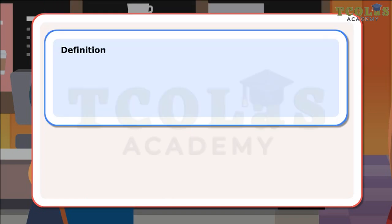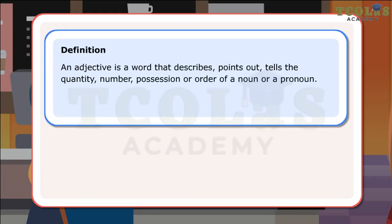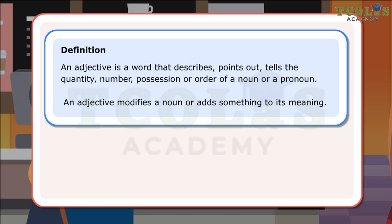Definition: An adjective is a word that describes, points out, tells the quantity, number, possession or order of a noun or a pronoun. An adjective modifies a noun or adds something to its meaning. Let us look at a few sentences.